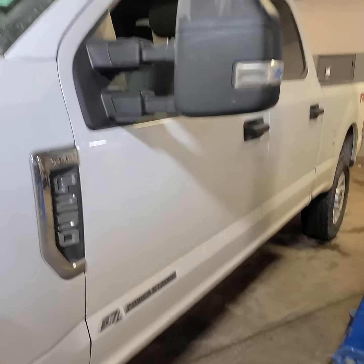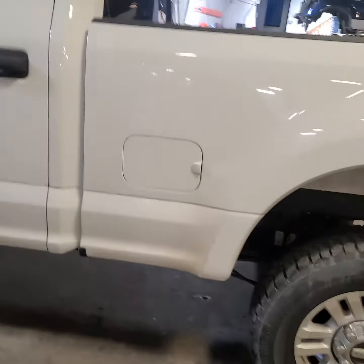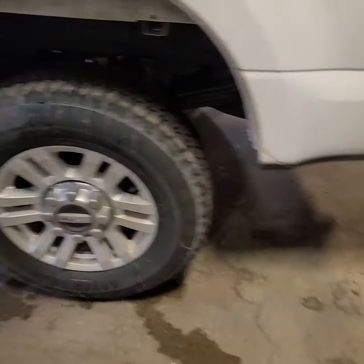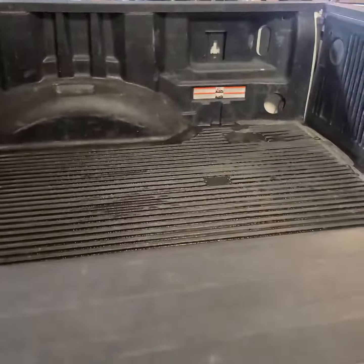This is the 2019 F-250. It's getting a new battery and it's still in the shop right now. It's had no other issues. Take a look at the tires — they're in excellent shape. There appears to be a drop-in bed liner.